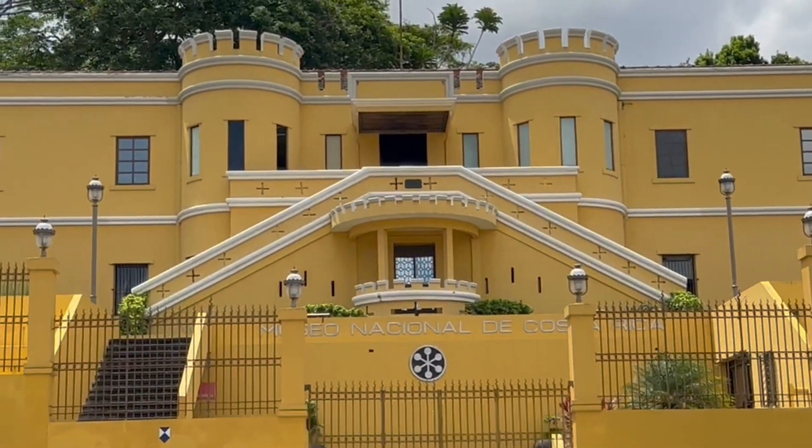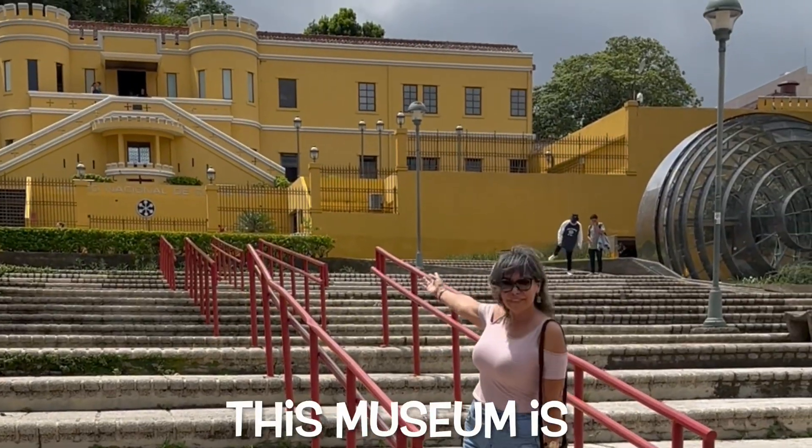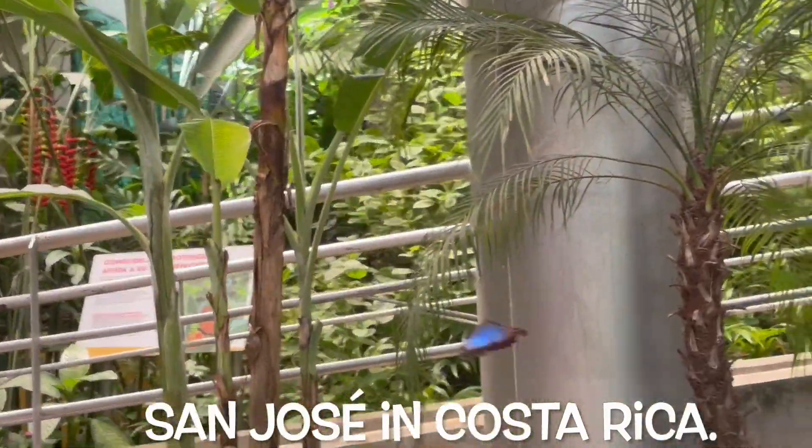Salitral, at Museo Nacional de Costa Rica. Hi amigos, this museum is the national museum located in the capital of San Jose in Costa Rica.